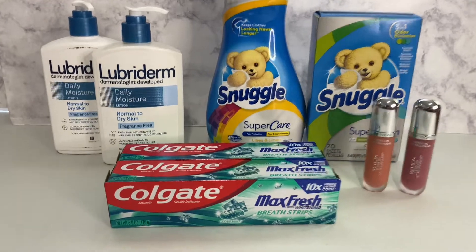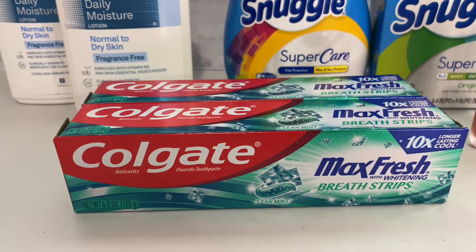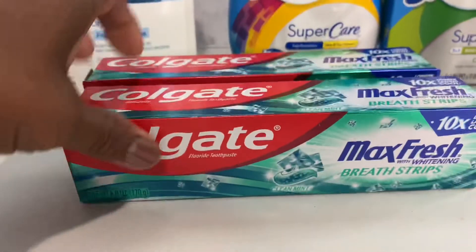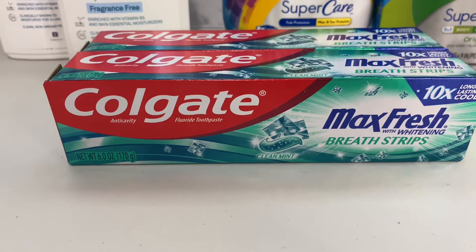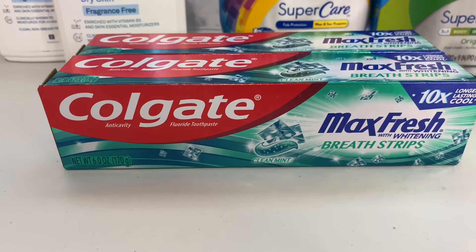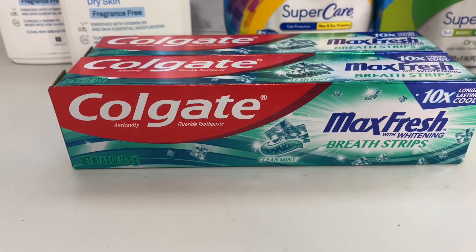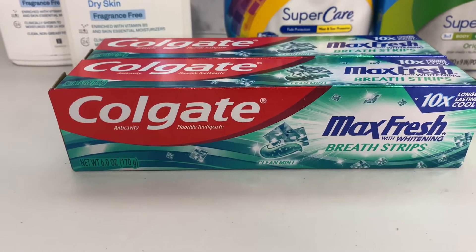The first thing is the Colgate Max Fresh. They are two dollars and 99 cents, and I bought two of them. If you buy two, you get a four dollar register reward back. My four dollars did not print at all, but that's all right because I got points for it — Walgreens cash. I got my four dollar Walgreens cash back.